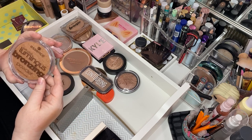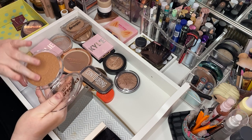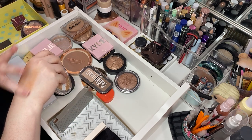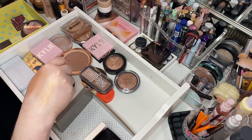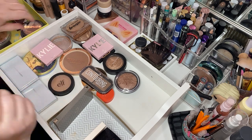Sun Club Luminous Bronzer in Medium Tone, Sunkissed in California. Remember the other one — it did not show up. This one does. But it's really shimmery and it's gold. Do I want it? Probably not. Let her go.